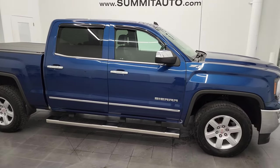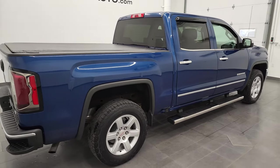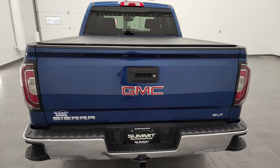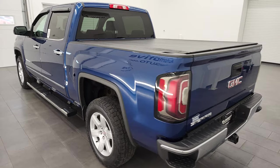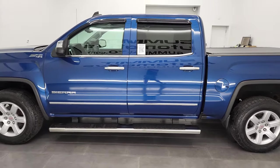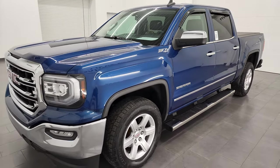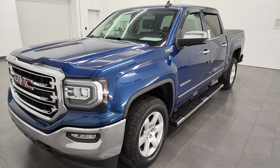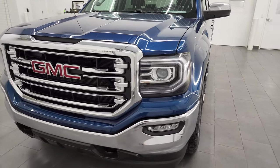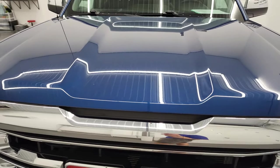Hey, this is Brett and this 2016 GMC Sierra 1500 Crew Cab Short Box SLT is stock number 21T95B. I am here at Summit Automotive in Fond du Lac, Wisconsin, your new and used light duty truck headquarters. This 2016 GMC Sierra 1500 has the 5.3 liter V8 gas engine. This vehicle has been fully safety inspected by our service shop, has a fresh oil and filter change, all the fluids have been checked and topped off, and this truck is 100% ready to go. I'm gonna go all the way around, inside, underneath, start it up and take a look under the hood in this video.